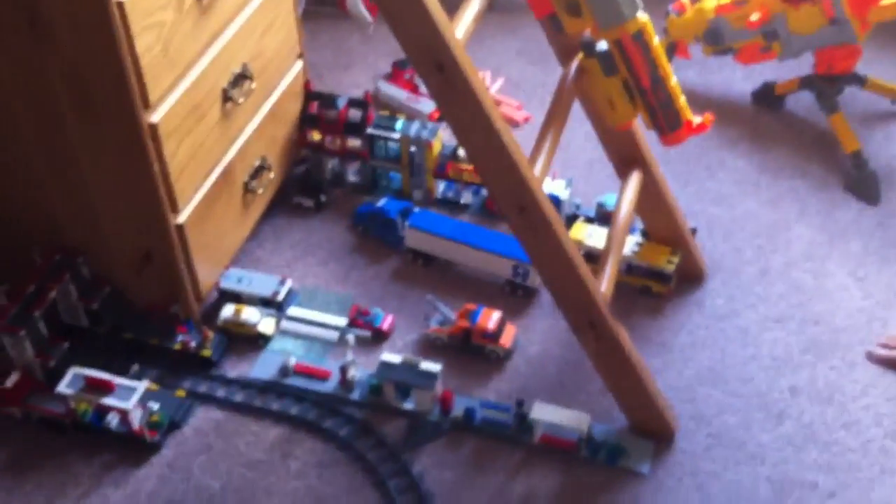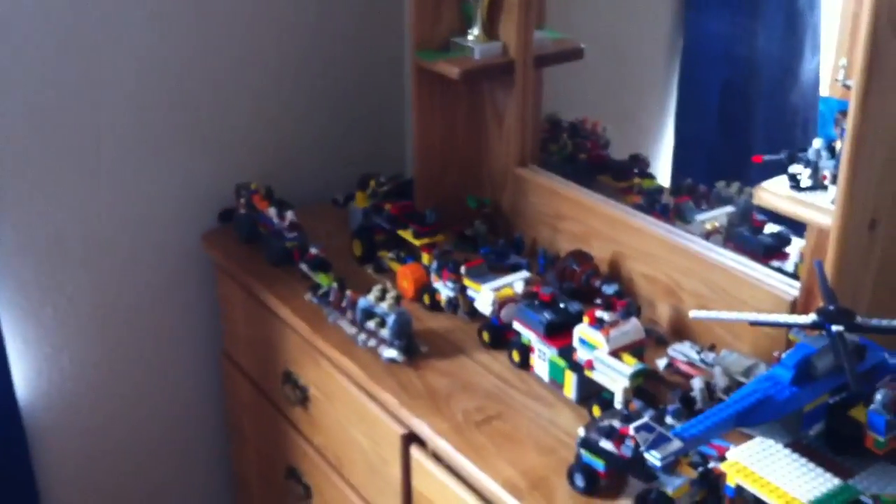And right here is Main Street where I have most of my sets. And then right here is the base. I built all this from scratch. The base? Uh-huh.